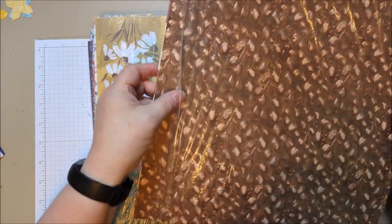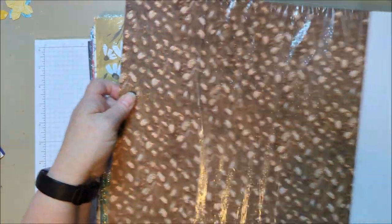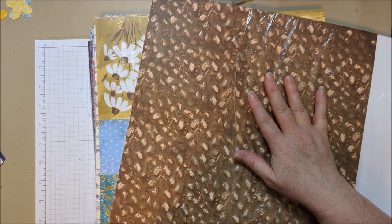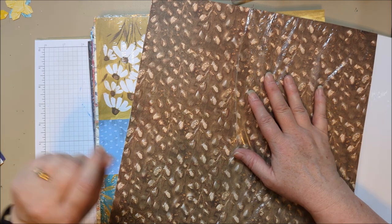This one I've already gone through because I wanted to open it right away when I got it a few weeks ago. This one is called Earthen Elegance.